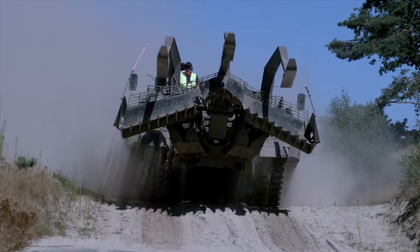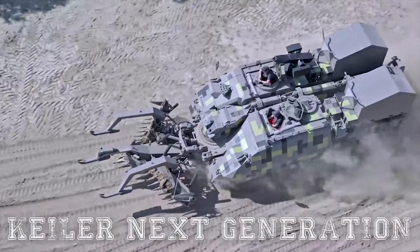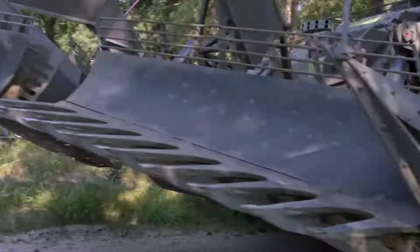Hello everyone! You are watching the channel Incredible Facts. The Keeler Next Generation, or simply NG, represents a leap forward in armored breaching vehicles.